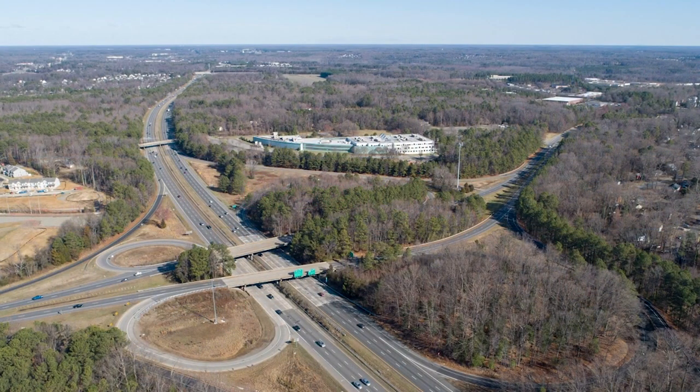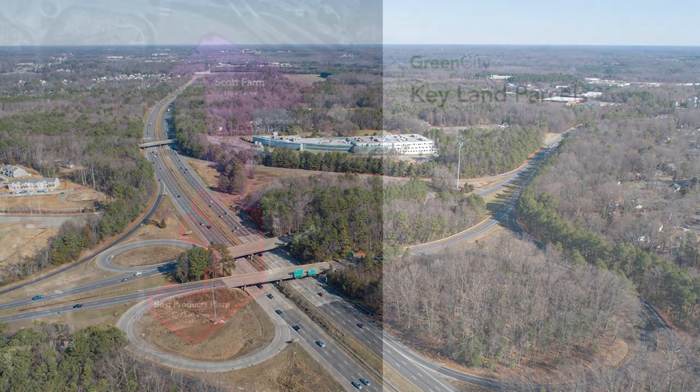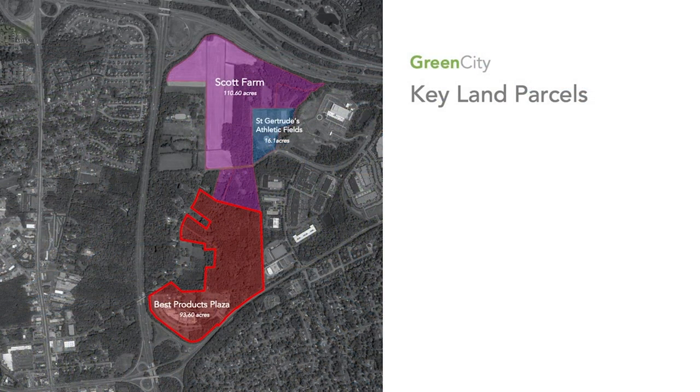This is the site under consideration at the intersection of Parham and I-95. The Best Products site is about 93 acres, and just to the north is another 200 acres owned by a private entity that we are also going to include in the urban mixed-use master plan, but it's not part of the county's holdings at this moment. The overall development site for master planning is about 200 acres, represented here by this slide.